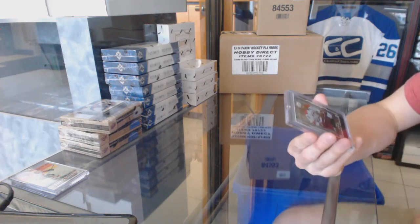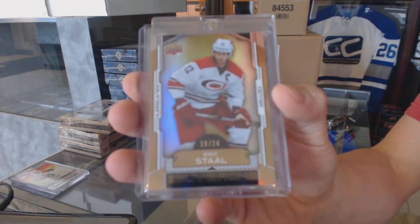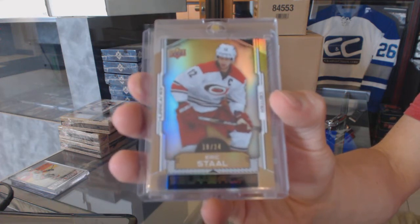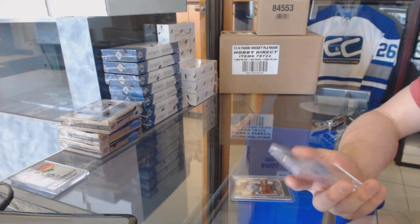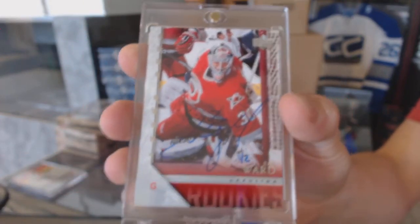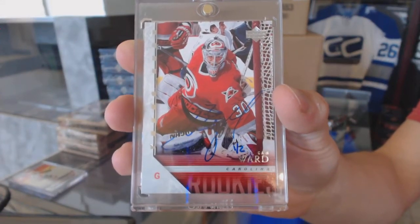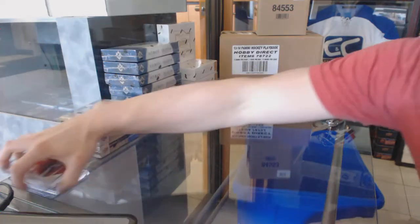We've got a base gold, number 19 of 24 for the Carolina Hurricanes, Eric Stahl. And we've got an 05-06 Upper Deck Young Guns buyback autograph, number 1 of 2 for the Carolina Hurricanes, Cam Ward. Well, fitting we hit this one today — 1 of 2 for the Carolina Hurricanes. So far, so very good.